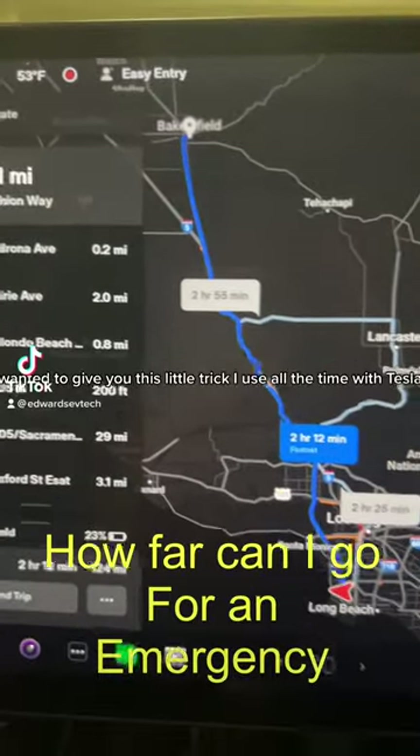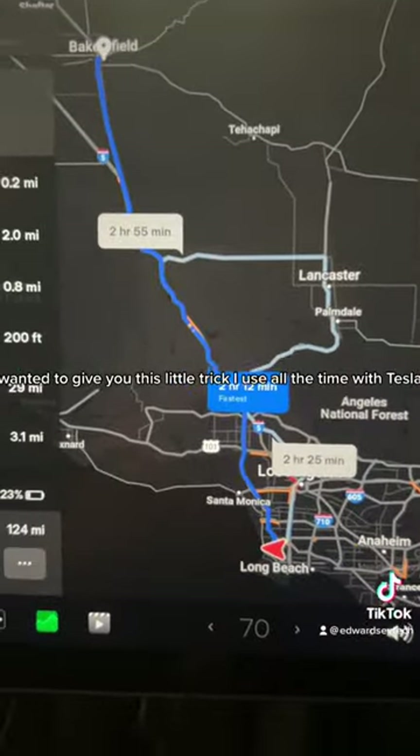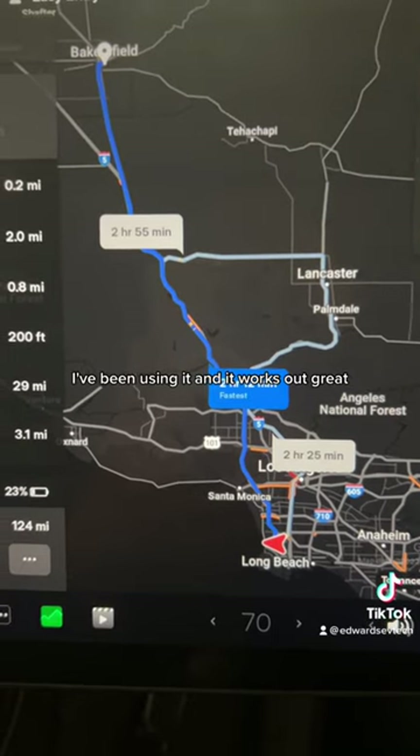Hi, how's it going? Wanted to give you this little trick I use all the time with Tesla. I've been using it and it works out great.